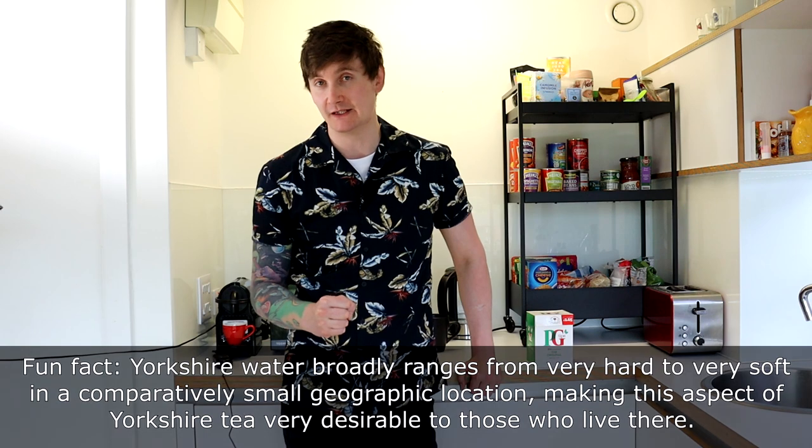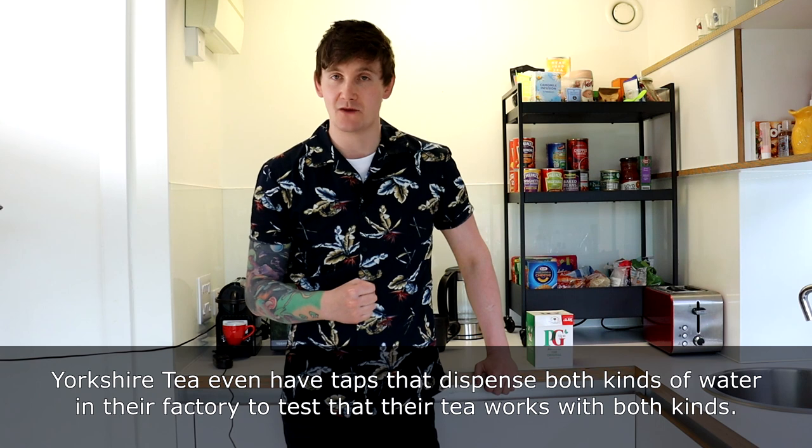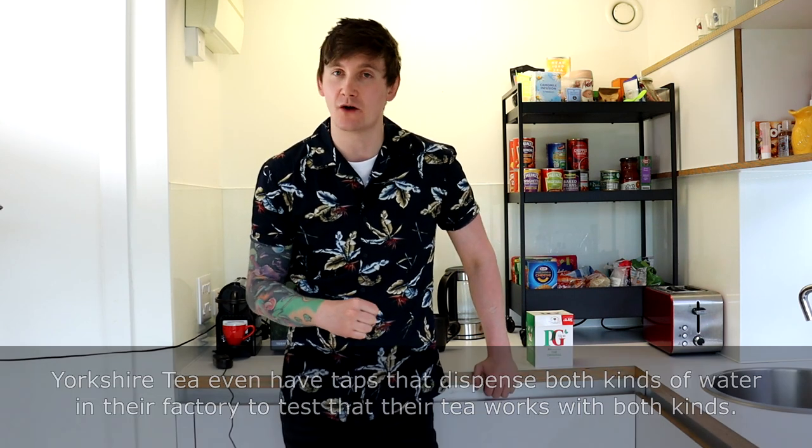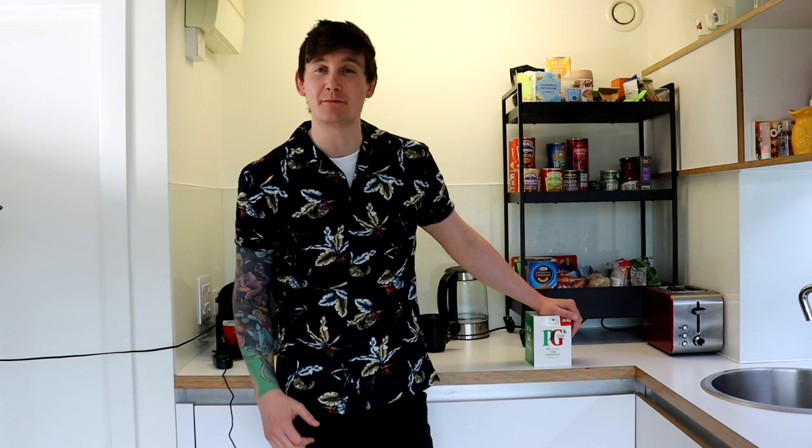As a proud Yorkshireman, I normally drink Yorkshire tea, but that might not be something Americans are familiar with. The main reason I drink it is that water found in the north of England is what's described as hard water - it basically just means there's more minerals in the water because there's more quarries dotted about. As a result, Yorkshire tea is specially formulated for that kind of water and it's a little bit stronger. However, I don't have any Yorkshire tea on hand so we'll be using PG Tips today.